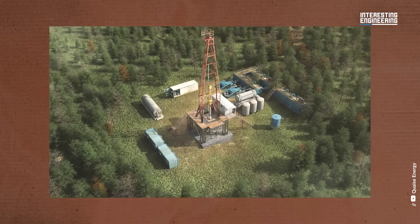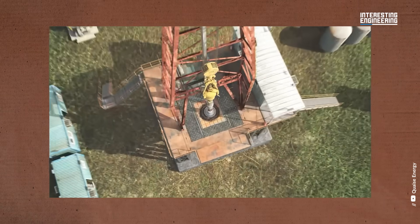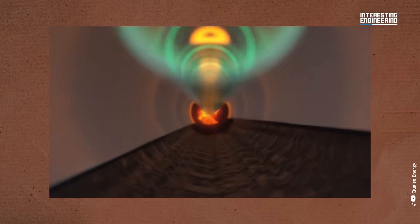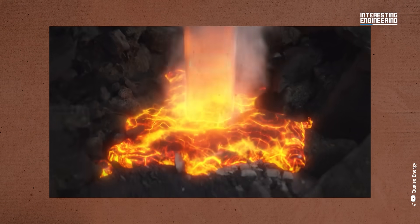The materials used for drilling must also withstand immense pressure and corrosion from the hot rock and water. Additionally, the deeper you go, the more complex the geology becomes. Different rocks, fractures and even faults can make drilling unpredictable.